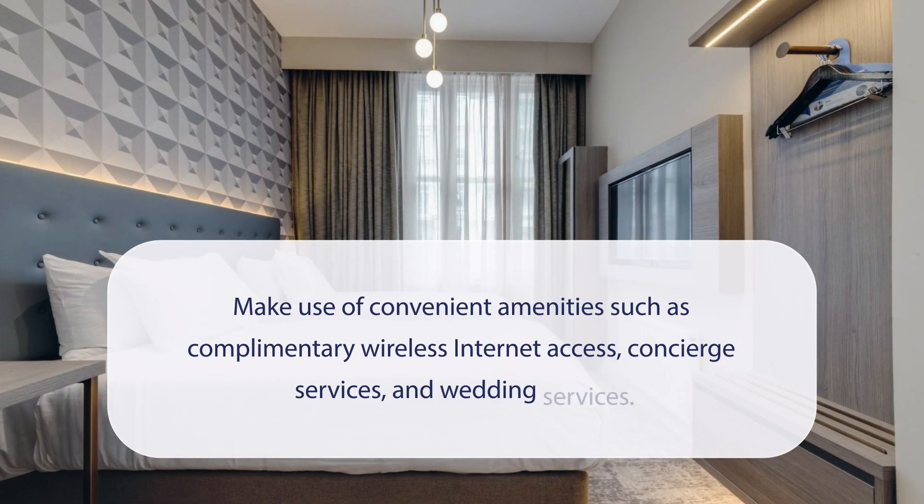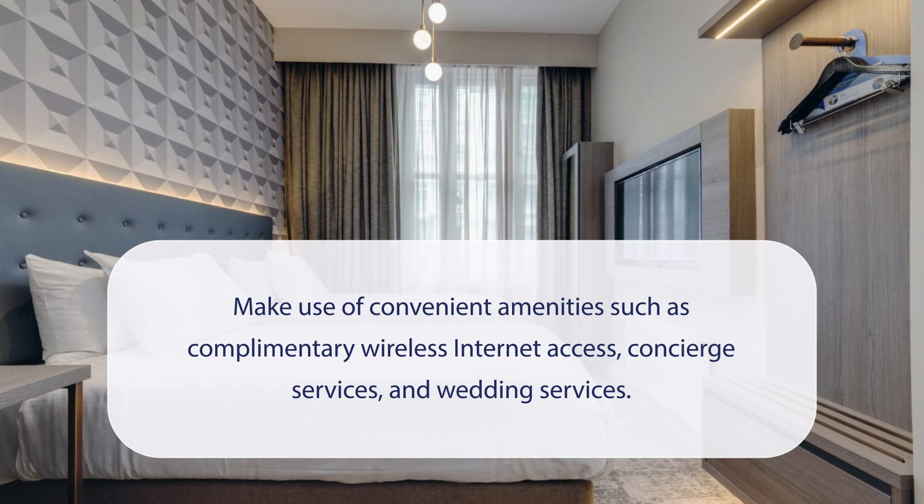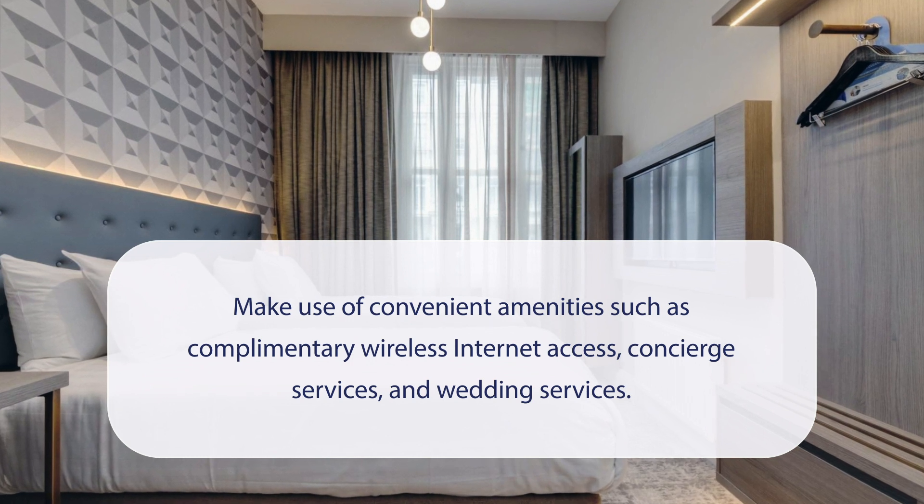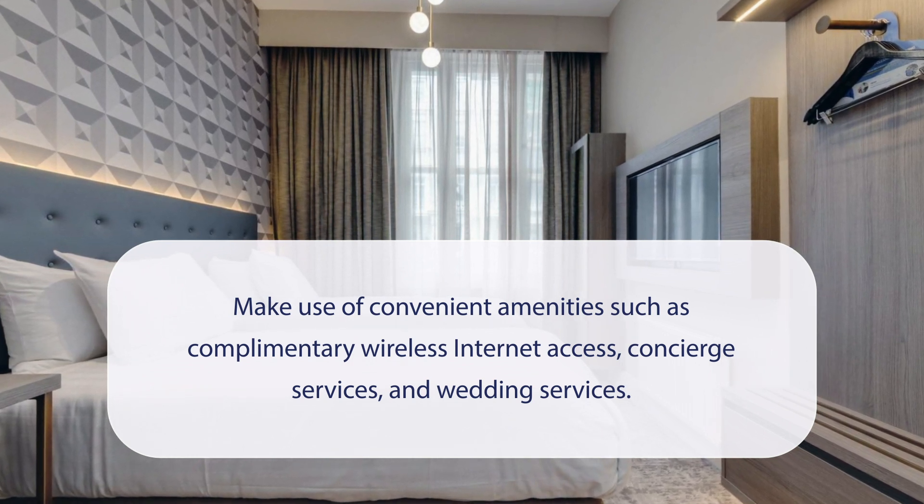At Doubletree by Hilton San Francisco Airport North Bayfront Hotel, you can make use of convenient amenities such as complimentary wireless internet access, concierge services, and wedding services.